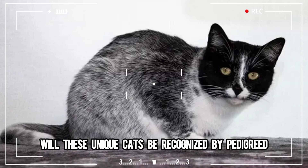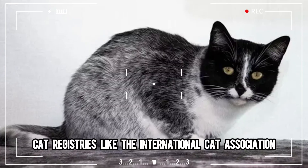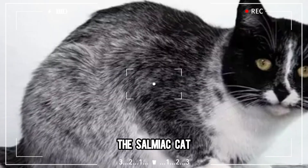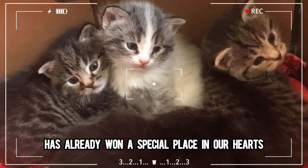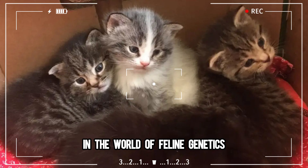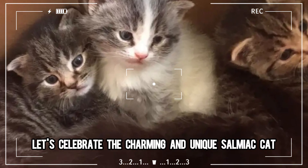The study concludes that this deletion in the KIT gene region is likely responsible for the Salmiak coat color. Will these unique cats be recognized by pedigreed cat registries like the International Cat Association? Only time will tell. But one thing is certain: the Salmiak cat has already won a special place in our hearts. Stay tuned for more fascinating discoveries in the world of feline genetics, and let's celebrate the charming and unique Salmiak cat.